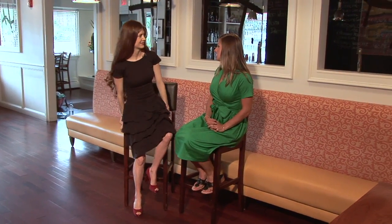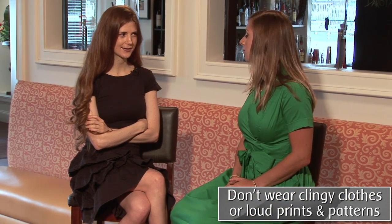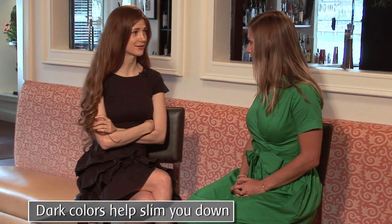What are a few key points for people who might be a little bit bigger? A lot of our viewers are trying to lose weight — what are some definite don'ts for them? Don't wear clingy fabric, don't wear really loud prints and patterns, but do wear a lot of dark colors — that'll slim you down.